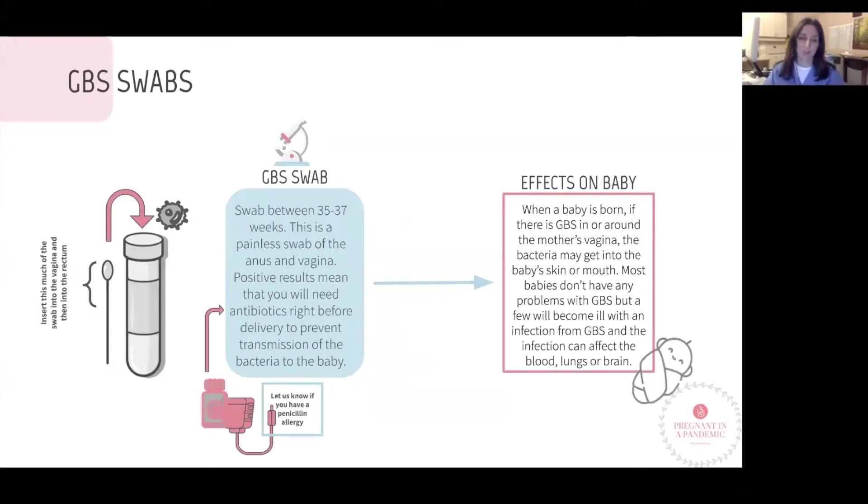Let's talk about a GBS swab. GBS stands for Group B Streptococcus. It's a type of bacteria that lives on 30% of women in their genital tracts. It is not an infection — it is a colonizing bacteria, which means it normally lives on 30% of women. We test for it in pregnancy because if you do carry GBS, there is a chance that as the baby passes through the vaginal canal, the baby could get infected. If the baby gets infected with Group B Streptococcus, the baby could get sick with infections in the brain, lungs, or blood.